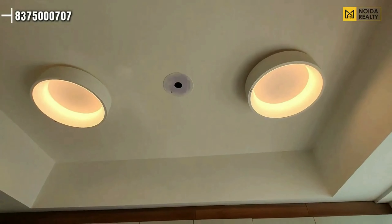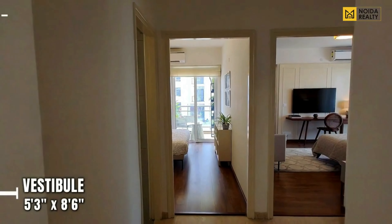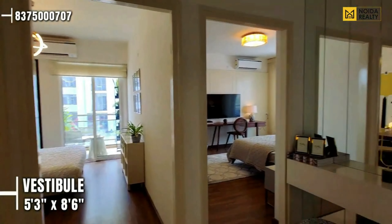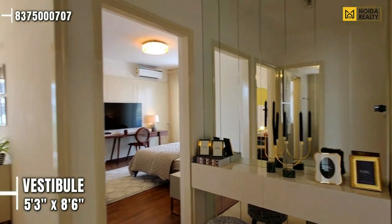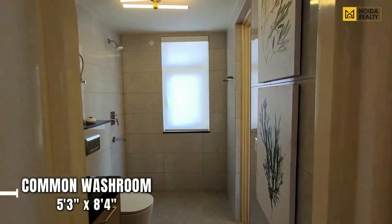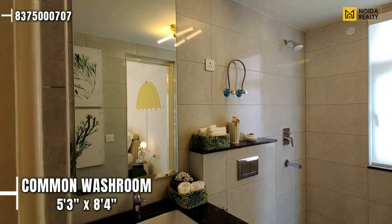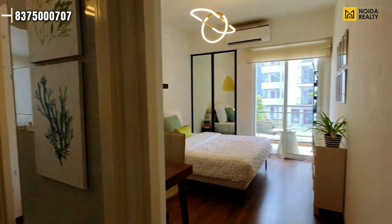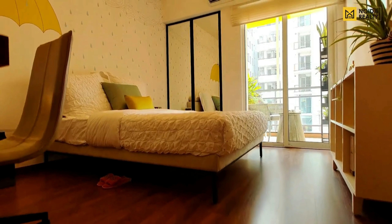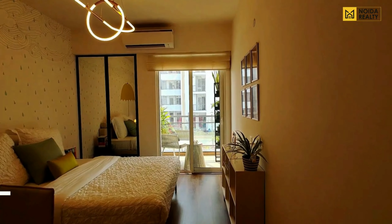Getting into the kitchen area — if we talk about dimensions, this is a 10'11" by 8' rounded kitchen. If we talk about finishing, you get a modular kitchen. This is your vestibule area and connecting area. This is your common washroom with a 5'3" by 8'4" dimension. We have covered a brief tour of Godrej Golf Link previously — you'll find the link in the notification bar or in the description if you want the entire tour.